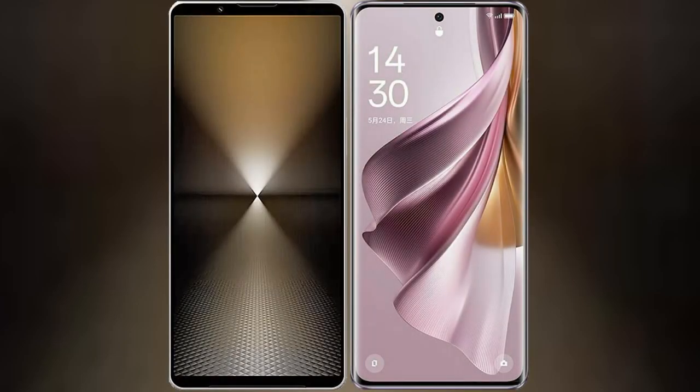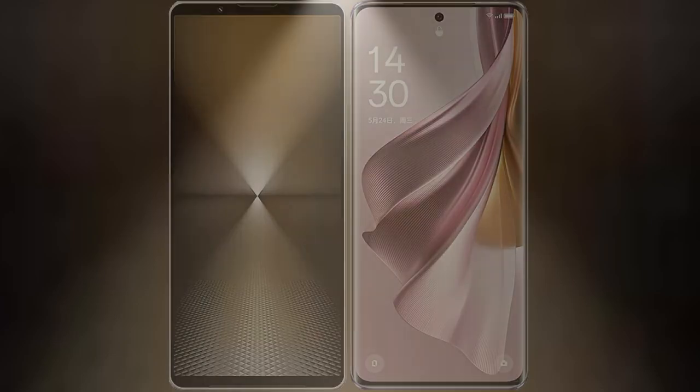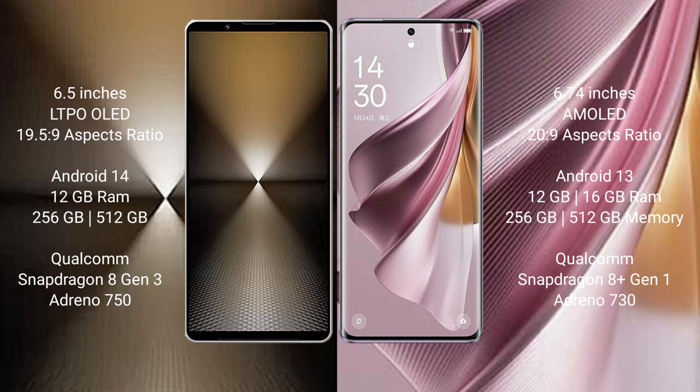I will compare the new Sony Xperia 1 Mark 6 with the Oppo Reno 10 Pro Plus. The Sony Xperia 1 Mark 6 features a 6.5-inch LTPO OLED display with a 19.5:9 aspect ratio. The Oppo Reno 10 Pro Plus comes with a 6.74-inch AMOLED display and a 20:9 aspect ratio.